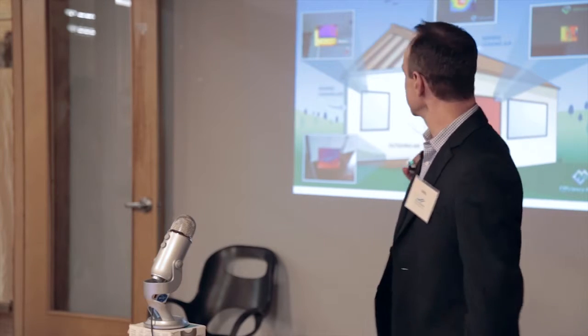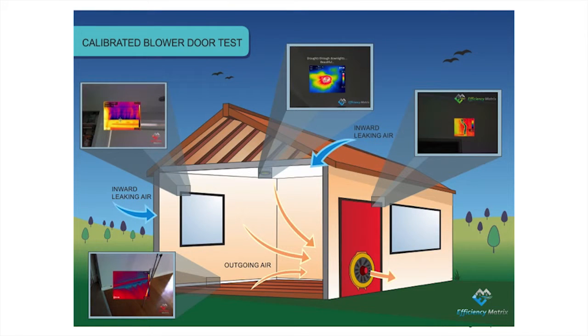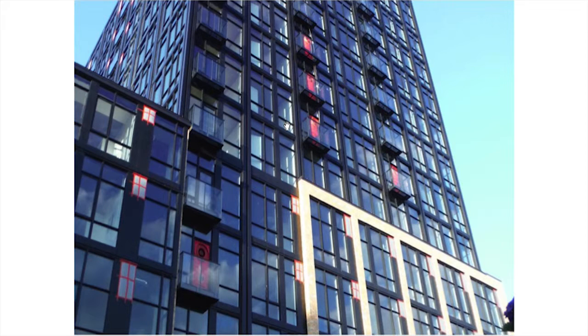A blower door test basically looks like this. You put your testing apparatus on the building, usually in an opening door, and you either depressurize the house or the building at various pressure points, or you pressurize. You could do a pressurization or depressurization. And here, using infrared, it helps you resolve issues around the building envelope. There are different types of tests, which we'll talk about.